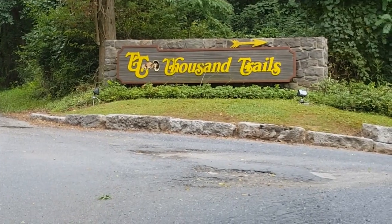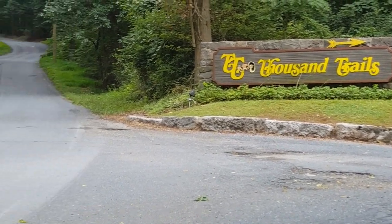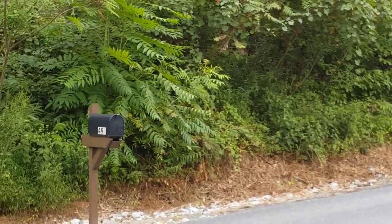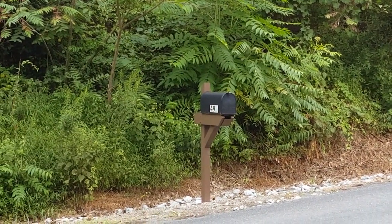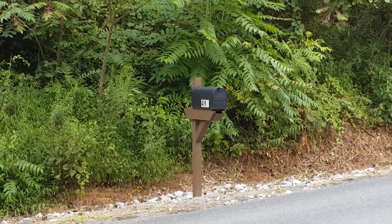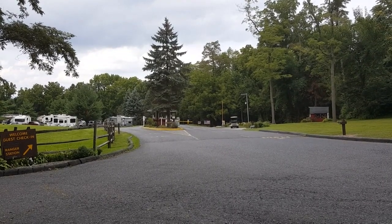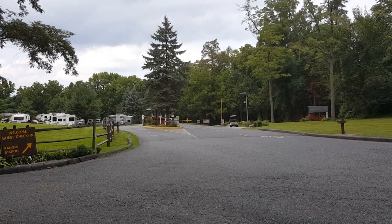This is the entranceway for Hershey RV Resort in Lebanon, Pennsylvania. Across the street is the black mailbox — the one that people in the park will use for outgoing mail. This is the entranceway ranger station. They will accept your mail here, but you'll have to take outgoing mail up to the black mailbox at the top of the hill at the entrance.